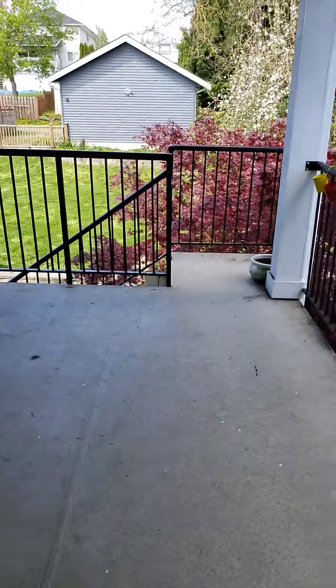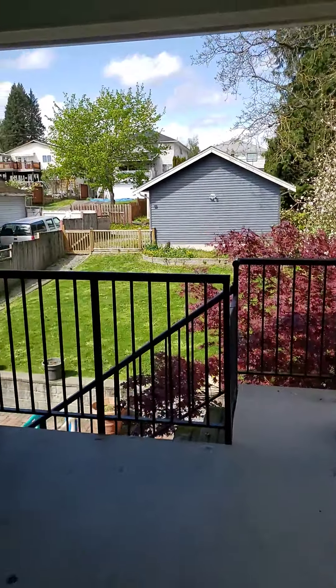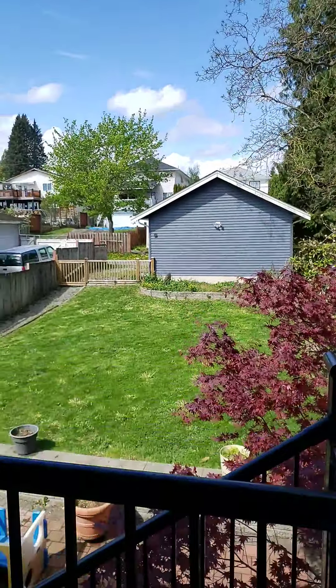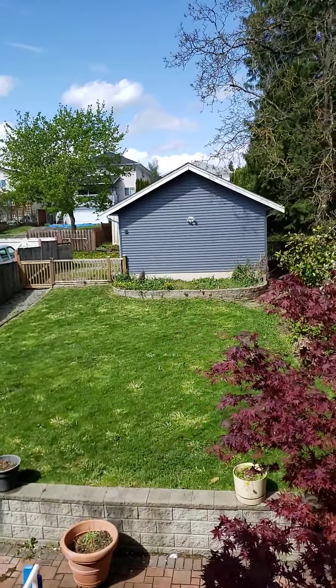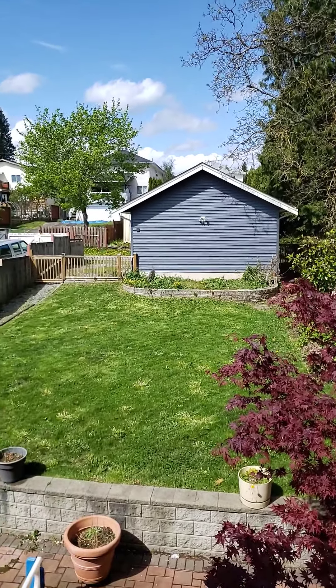I'll just take you guys outside quickly. We have a nice private patio, and the yard is yours to use as well. And that in the back is the garage, just in case you wanted to pay that extra $300 a month.